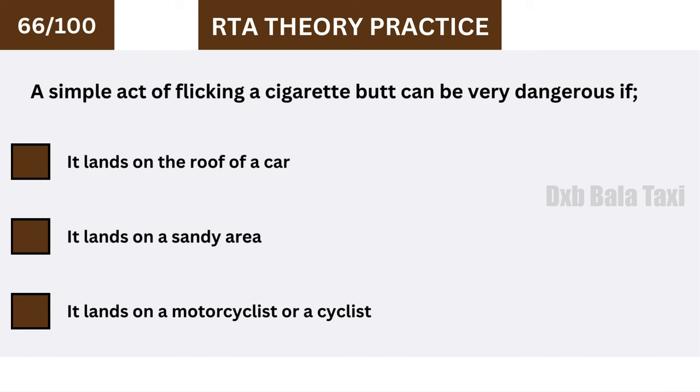A simple act of flicking a cigarette butt can be very dangerous if it lands on a motorcyclist or a cyclist.